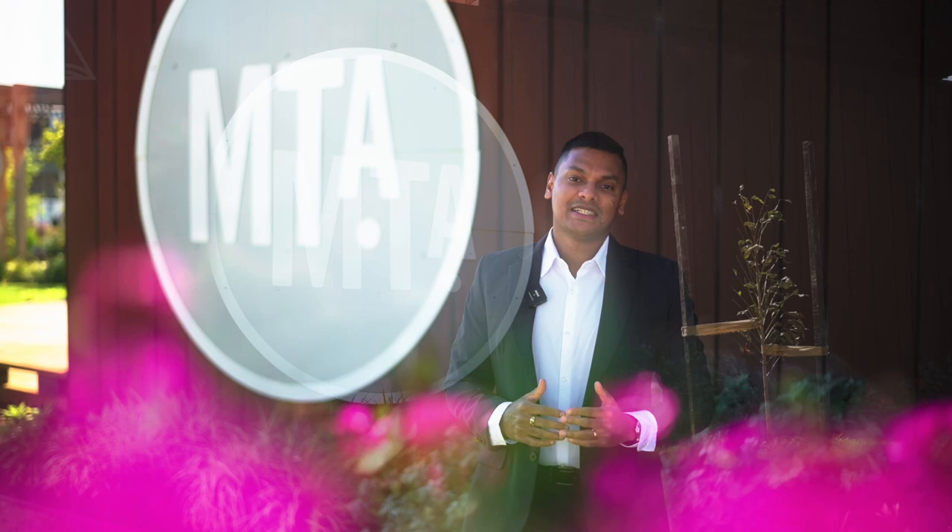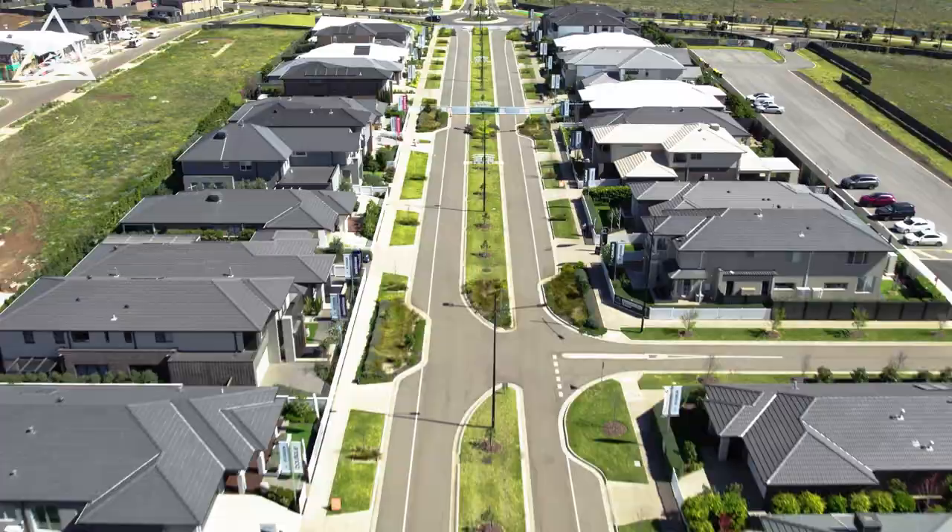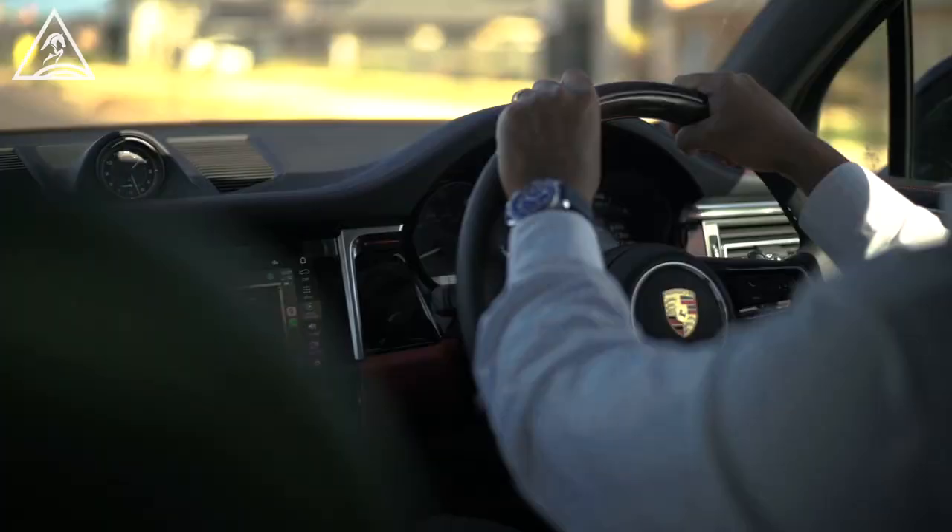Welcome to your new home. We are currently at the Display Village at Mount Atkinson Estate in Traganina. Get here right now and invest.